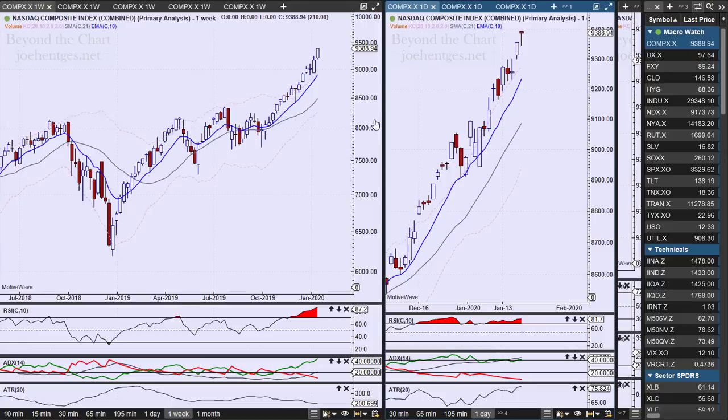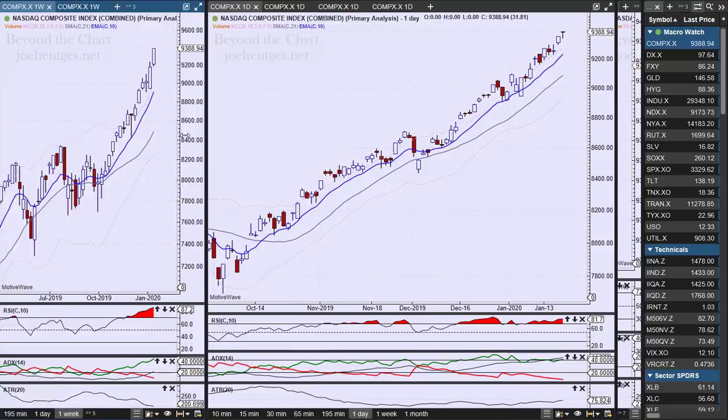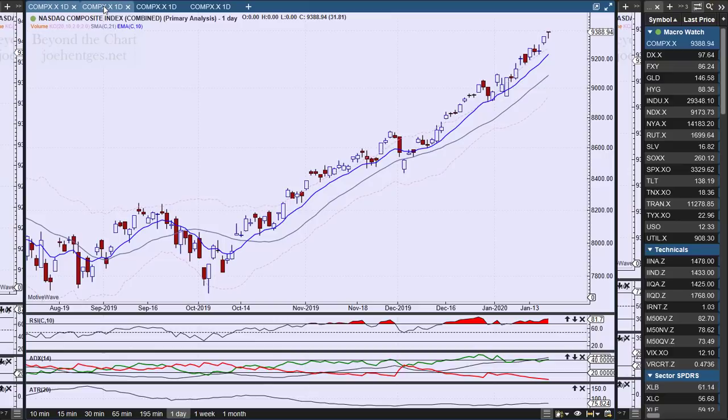Many folks look at ADX as trending when it's above 20, sometimes rising above 15, but for sure above 20 — and here we are at 44, so we're in a super strong trend. For the week, it was up 210 points on the Nasdaq composite, and all these major indices are sitting at new all-time highs. Every time we close at a new higher close, we're getting all-time highs.